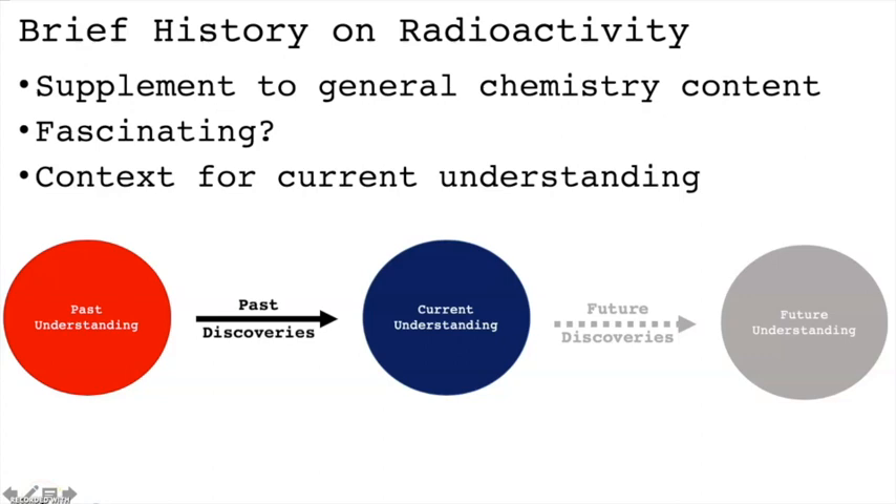This video provides a brief tour on the history of radioactivity. By no means is the video comprehensive. There have literally been thousands of experiments that have made important contributions to this field. However, in this video we'll focus on some of the key original discoveries leading to our current understanding of nuclear chemistry.